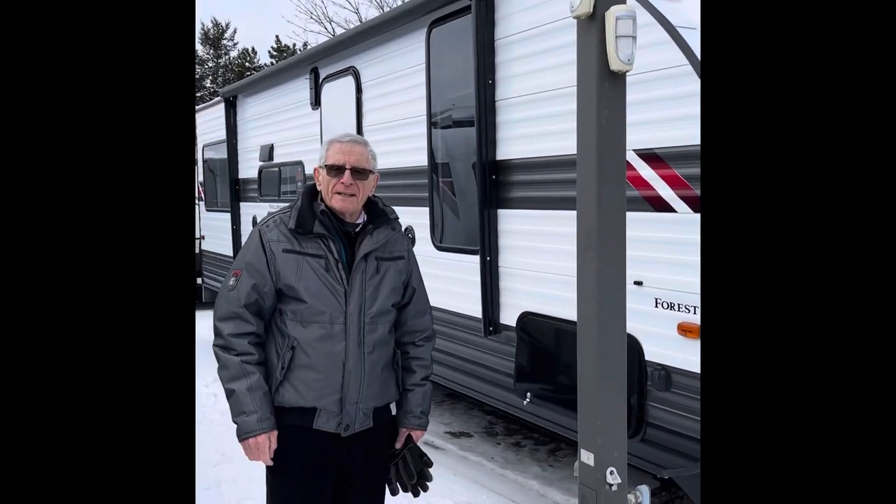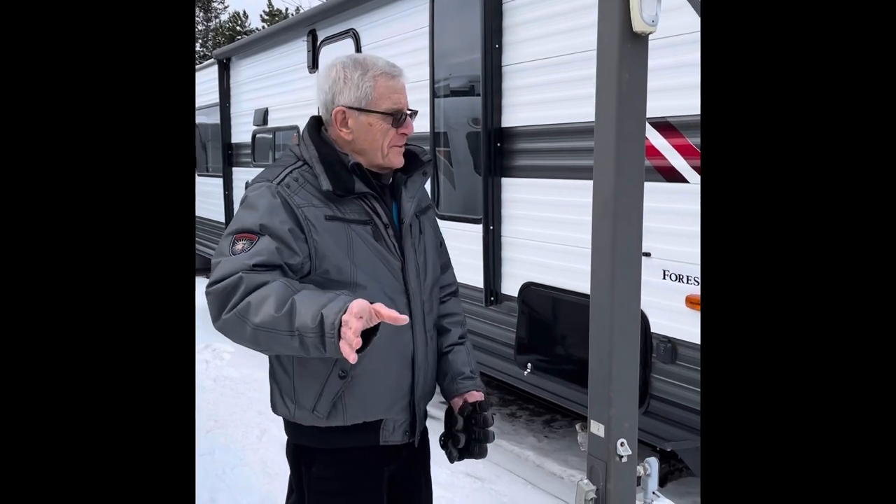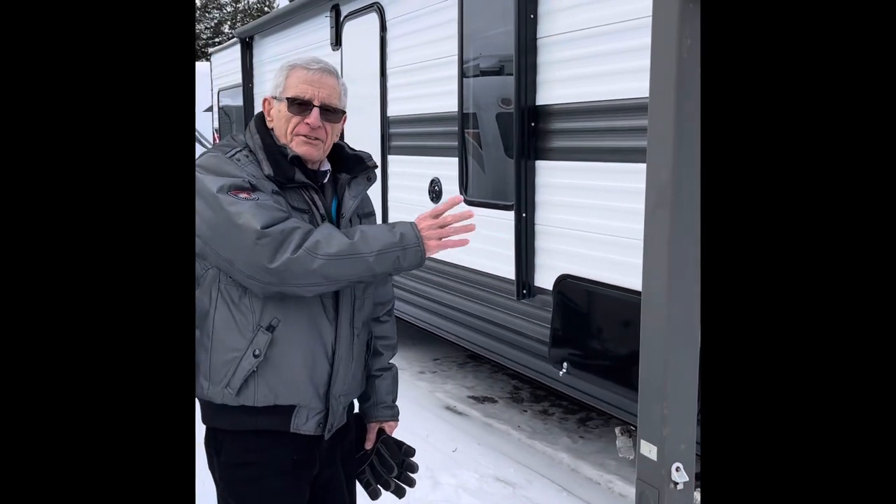My name is Bob Ploot. I'm an RV consultant with McKenzie Trailers. What I'd like to do is just talk a little bit about the exterior of this trailer.